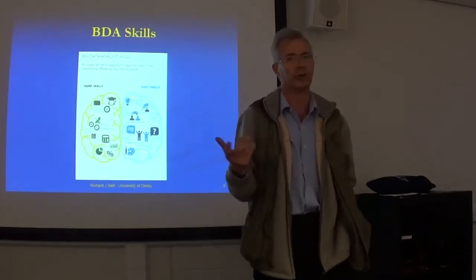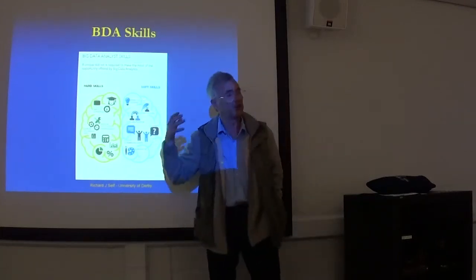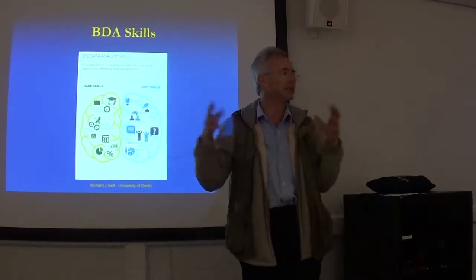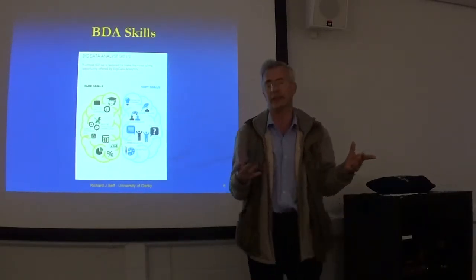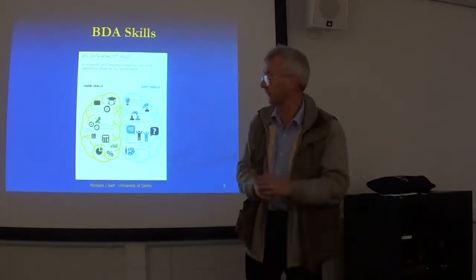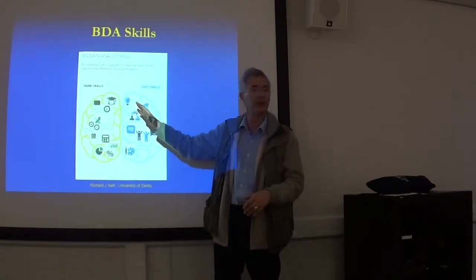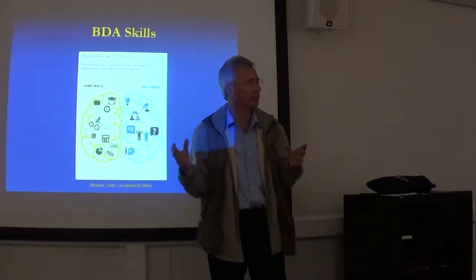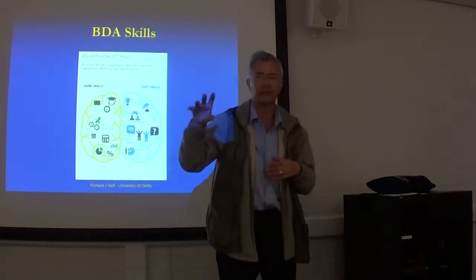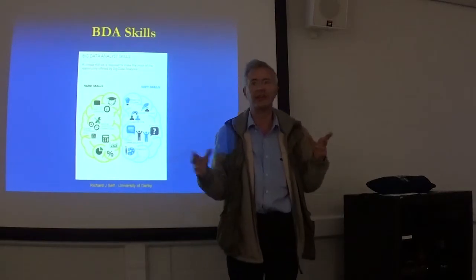Problem identification — I set you the task: go find an interesting set of data and find out what's an interesting question in that data. So you're not just doing problem solving, but you're going one step further — identifying the problem, not waiting for someone to tell you what the problem is, but actually being capable of identifying it yourself.